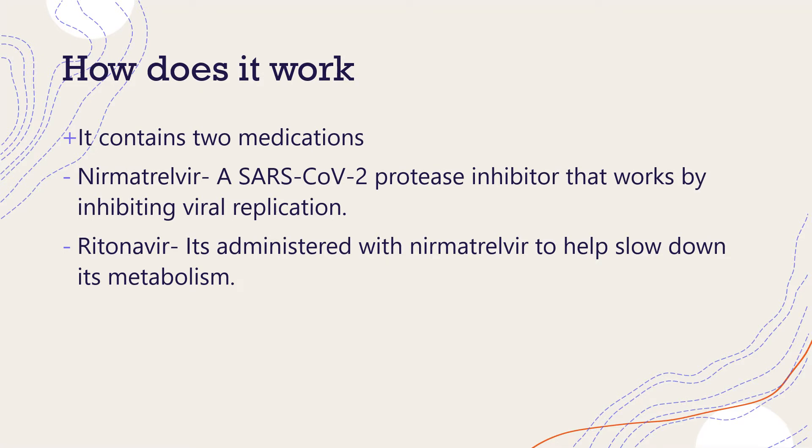How does Paxlovid work? Paxlovid has two different medications. Neomaltavir is a severe acute respiratory syndrome coronavirus protease inhibitor that works by inhibiting viral replication. It works in early stages of the disease to prevent progression to severe COVID-19, and that's why it should be initiated as soon as possible after COVID-19 diagnosis and within five days of symptom onset. The second medication is ritonavir, a pharmacokinetic enhancer with no activity against SARS-CoV-19 main protease. It is co-administered with neomaltavir to help slow its metabolism, so that ritonavir helps neomaltavir remain active in the body for a longer period of time at a higher concentration to help stop replication.